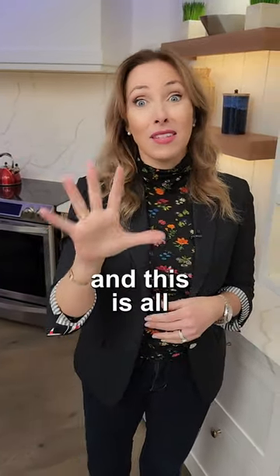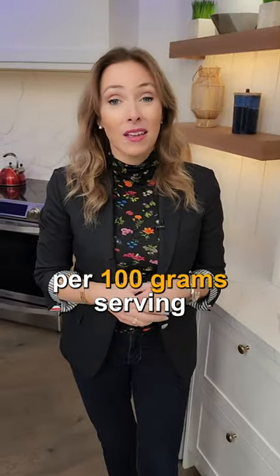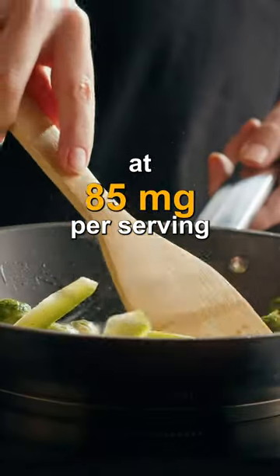Here are the five best winter foods for vitamin C. Let's start with number five — this is all per 100 gram serving. Number five: Brussels sprouts at 85 milligrams per serving.